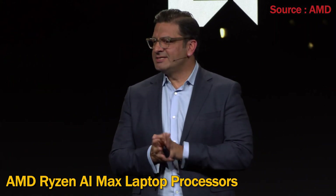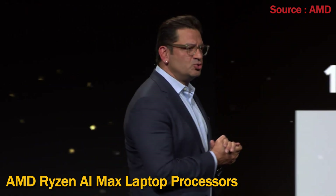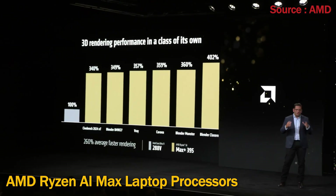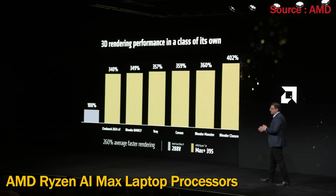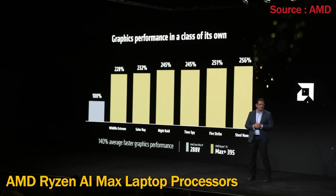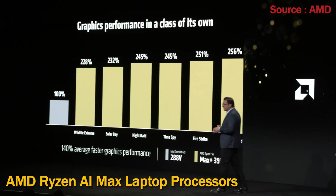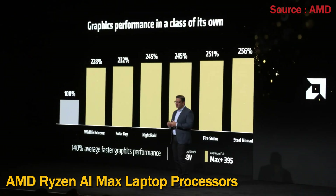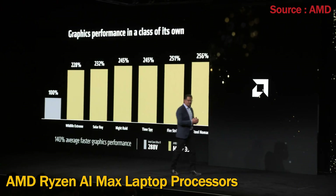Against Intel Lunar Lake, we win by an astounding margin, averaging 2.6x faster rendering performance. When it comes to getting work done, Ryzen AI Max is a clear productivity winner. Comparing graphics performance, we see similar results — Ryzen AI Max dominates with graphics that is 1.4x faster than the competition.